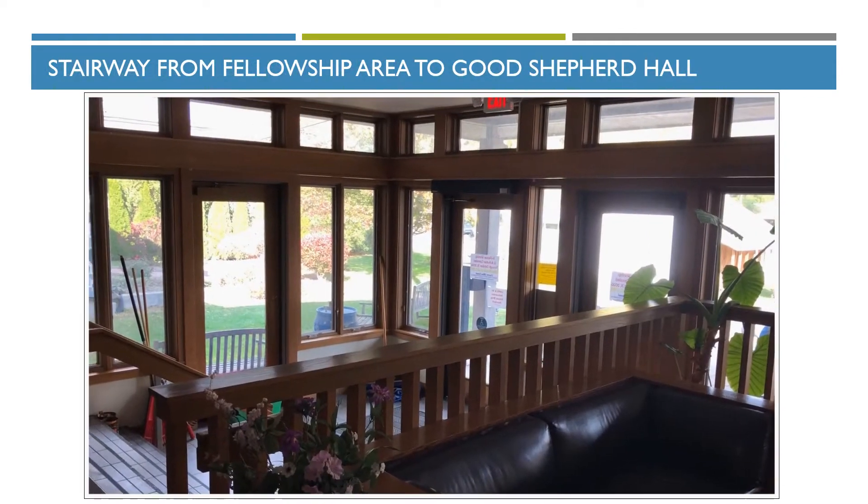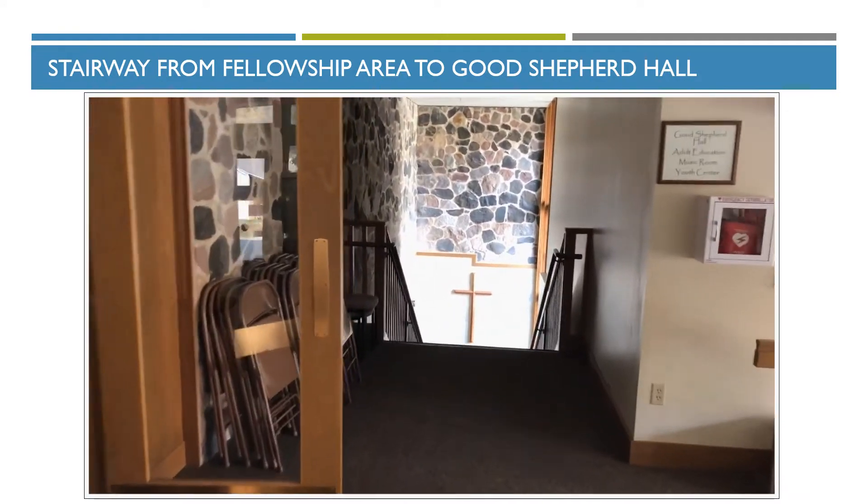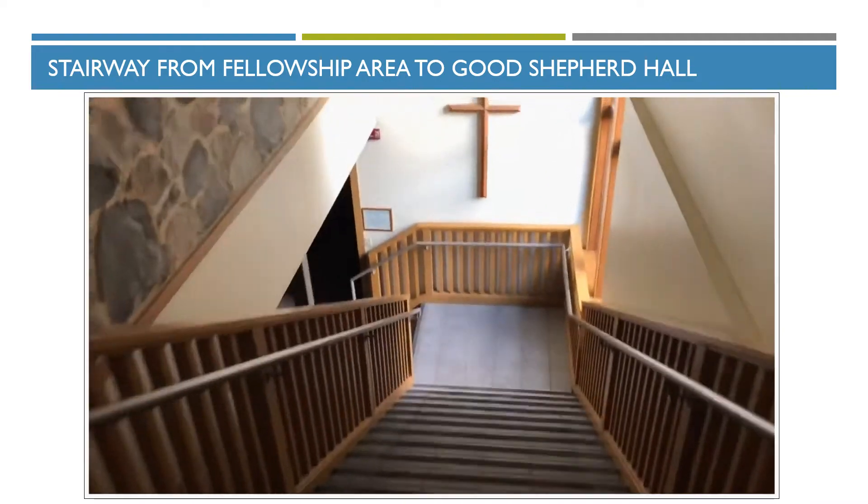Coming off the main entryway from the parking lot, just to the right when you come in are the steps leading down to Good Shepherd Hall, our kitchen area, etc. We'll take a quick tour down there.